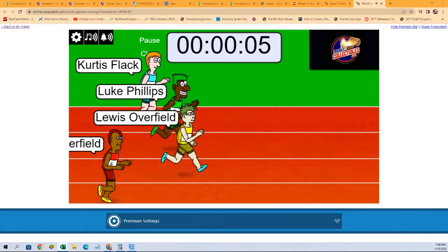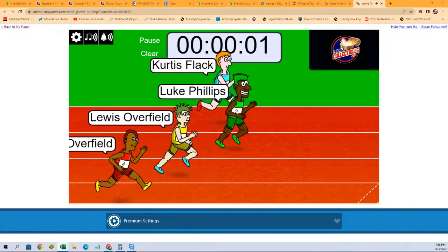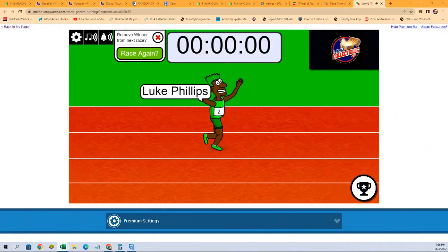Down to the final five seconds: four, three, two, one. Winner is Luke P — congratulations, Luke! We will see you in the break, and thank you all.